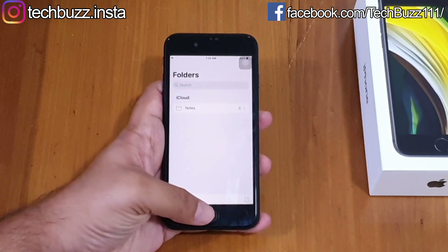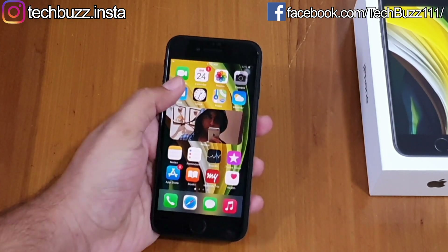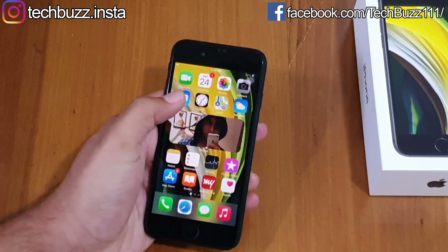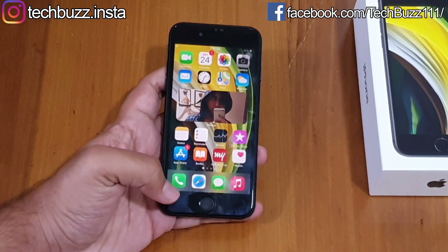I've used iPhone SE for 6 months now and this phone can handle any task like a breeze. There's no lag or slowdown. The only downside is that I'm getting just 7–8 hours of battery backup with a full day of Wi-Fi, WhatsApp, Facebook, Instagram, and some YouTube usage, as it has just a 1821mAh battery — which is quite low compared to today's standards.